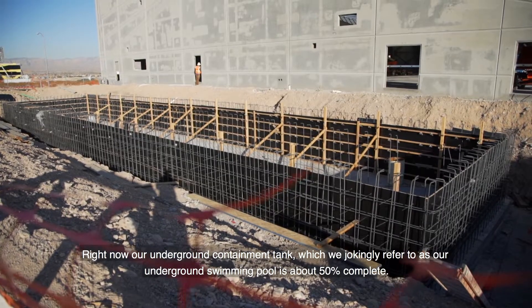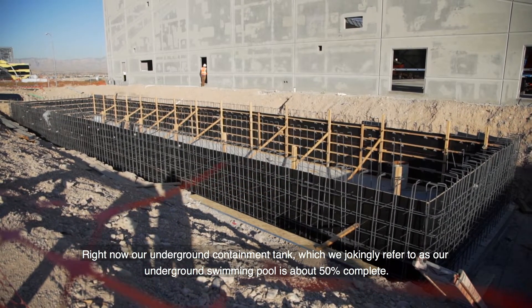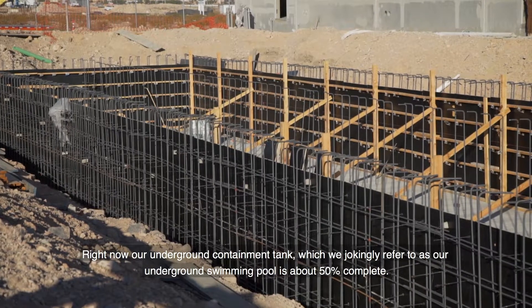Right now our underground containment tank, which we jokingly referred to as our underground swimming pool, is about 50% complete.